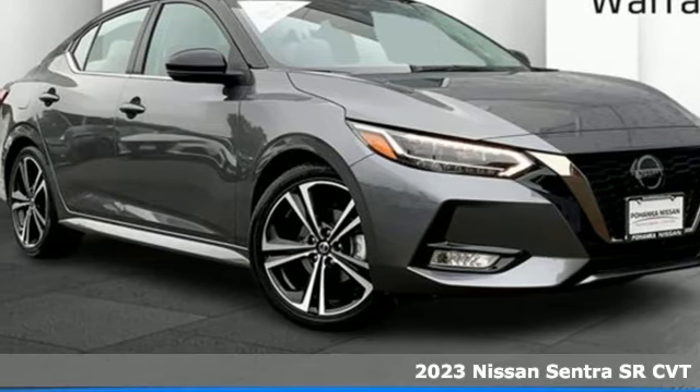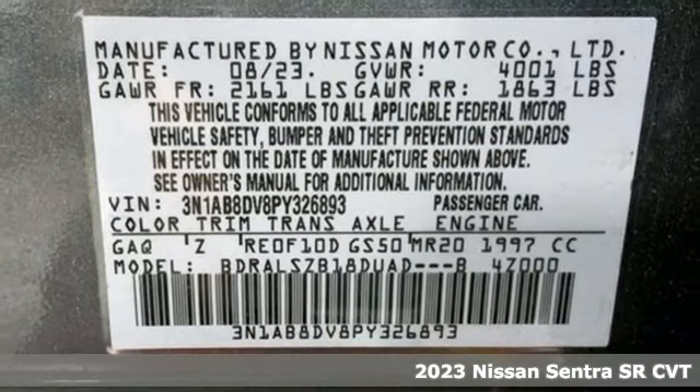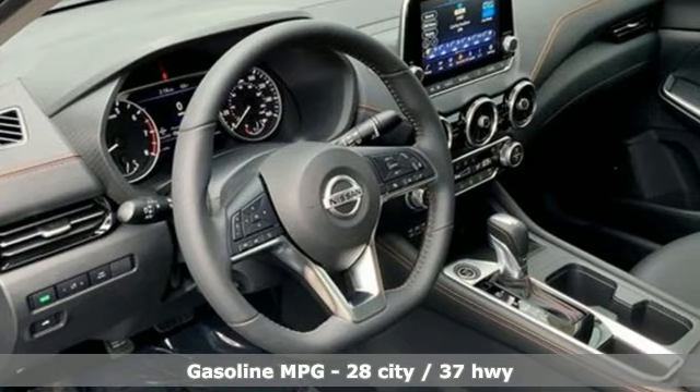Here's a new 2023 Nissan Sentra. Who says your commuter car has to be a commuter car? Upgrade your drive with this Sentra — it comes with great features you'll love.